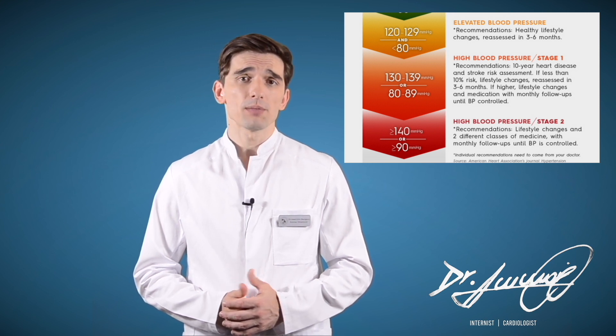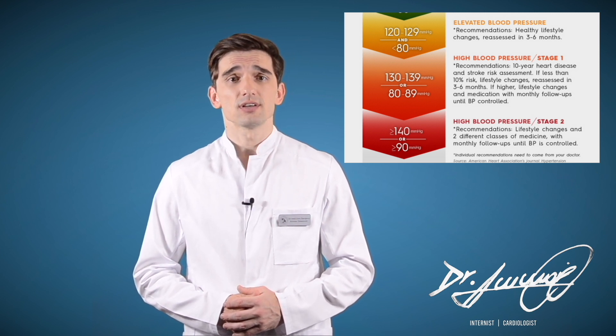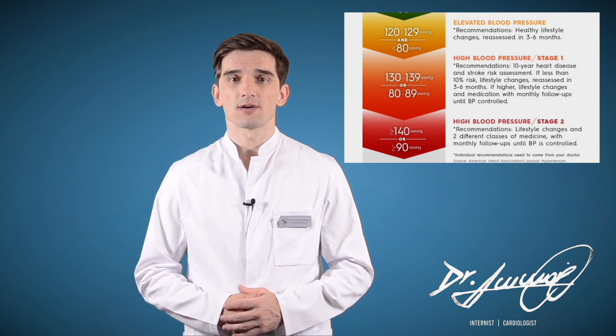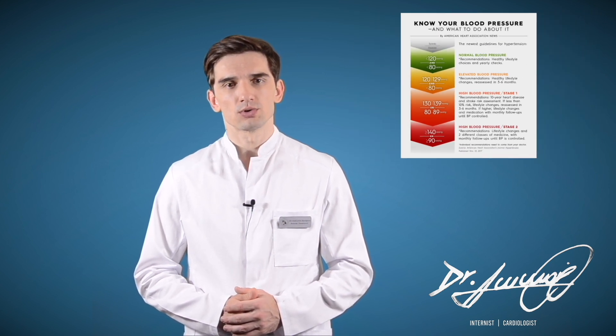If your blood pressure is over 140 over 90, that's considered stage 2 high blood pressure. At this point we consider a pharmacological approach in addition to lifestyle changes in order to get your blood pressure to normal values.